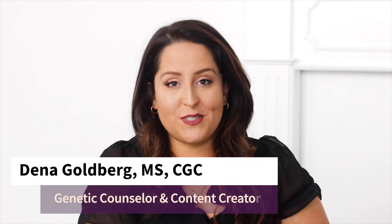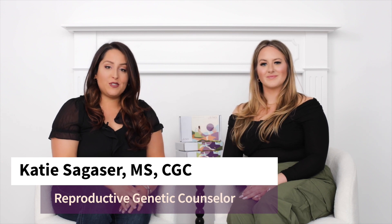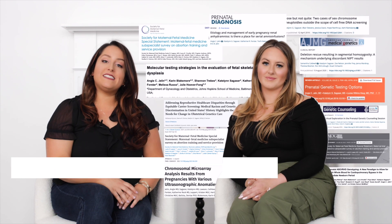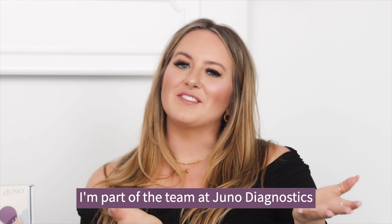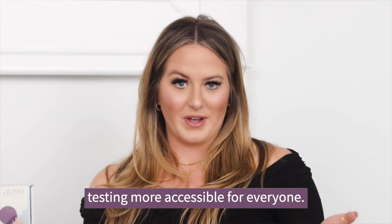Hi, my name is Dena Goldberg and I'm a board-certified genetic counselor and I create content to make genetics more accessible. Today I'm joined by Katie Sagasar. Hey everyone! Katie is a licensed and board-certified genetic counselor who specializes in reproductive health, and she's part of the team at Juno Diagnostics, where they're on a mission to make prenatal testing more accessible for everyone.